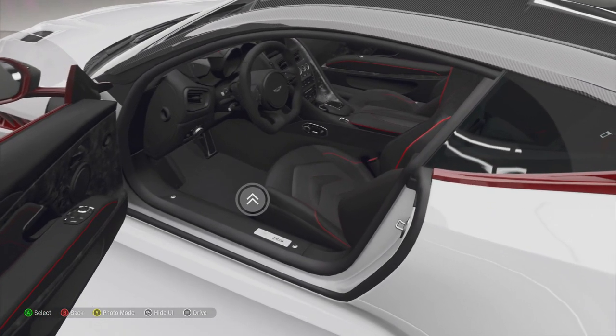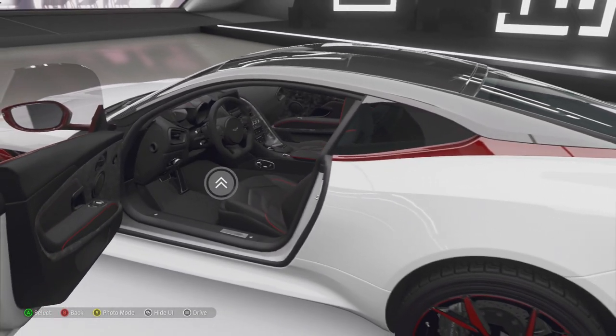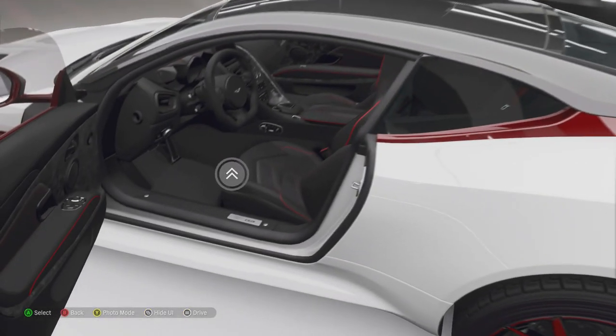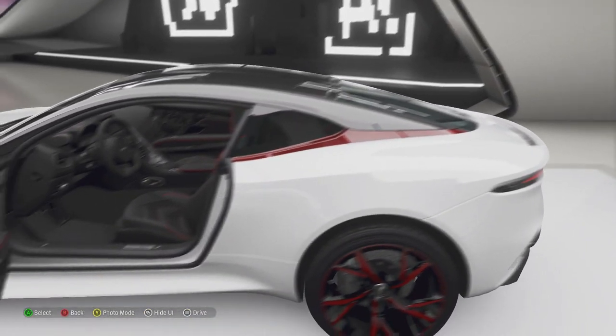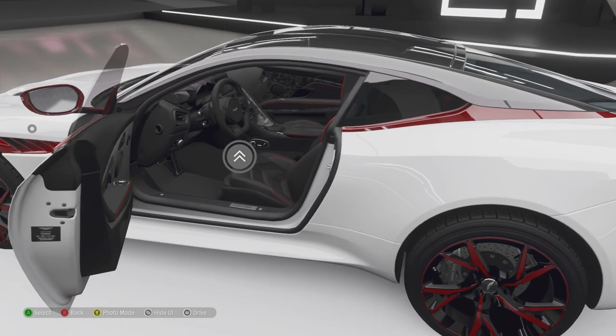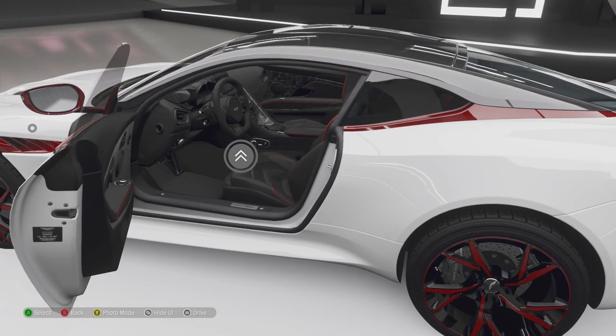Point four: the rear seats. I know it looks nice in there — spacious and all — but tell me who can actually fit in those rear seats comfortably and say their head isn't being chopped off and they actually feel comfortable back there.